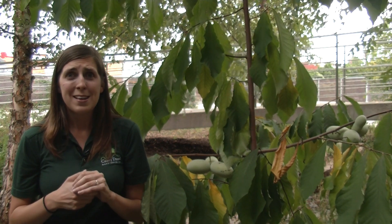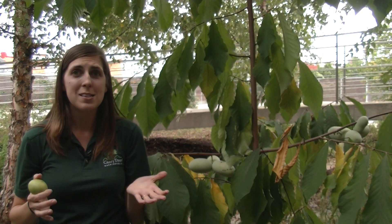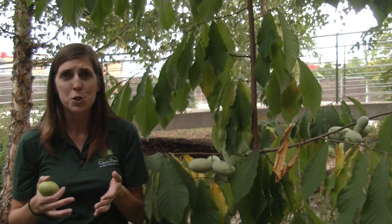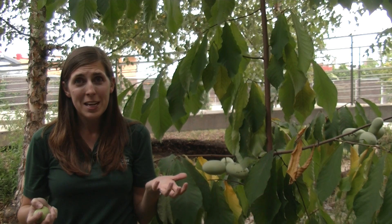But if it's delicious to you, there are a number of recipes online where you can use the natural consistency of the pawpaw fruit to put it in custards, ice creams, or smoothies.